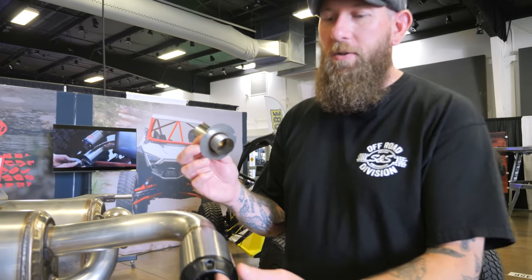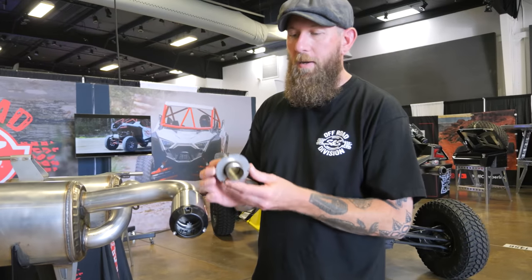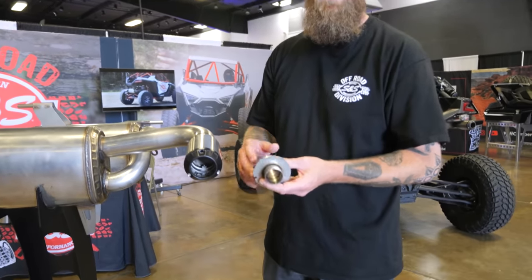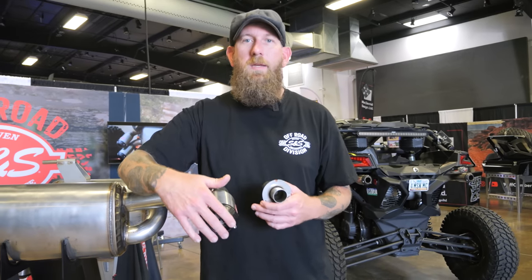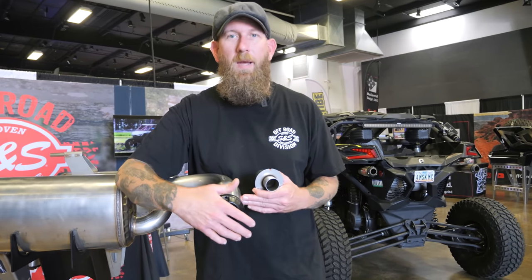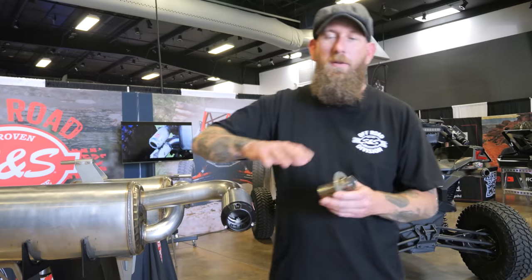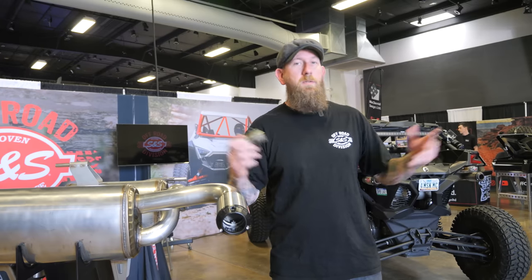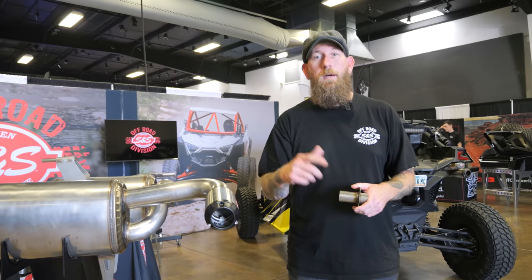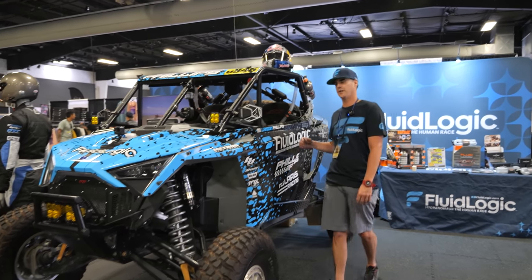One thing that is unique to our exhaust system is the tuning — you have the ability to do a tunable insert. Pop off this cap right here and we have multiple different sizes depending on if you want to be quiet, loud, or want more back pressure. We even have one for guys who do hunting or back trails — you can block one off and just have it come out one side. There's a multitude of different options. For more information about all these products, check out sscycle.com.